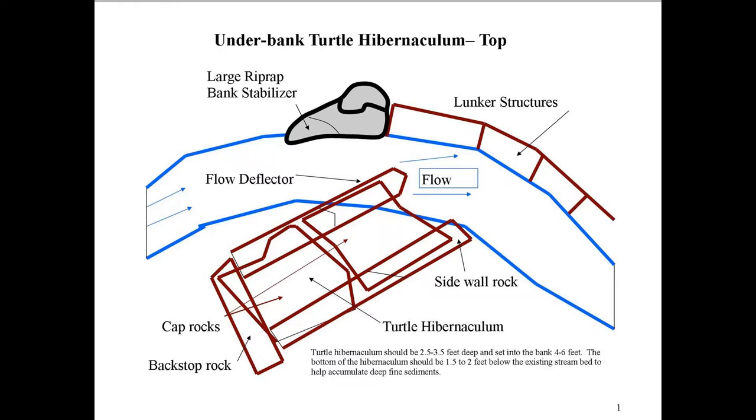This is one of our first turtle hibernaculas - hibernacula stands for overwintering. Bob Hay, the state herpetologist, came up with this design. You can see the stream flows this way, here are our habitat structures for fish, and his idea was to put this turtle hibernacula on the inside bend where the sediment would build up. We've got several species of turtles in the Driftless area that spend as much as three months of the year underwater - they're able to trap oxygen and burrow themselves into the sediment for as much as three months out of the year.